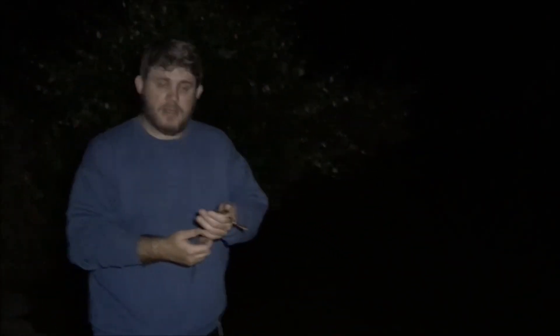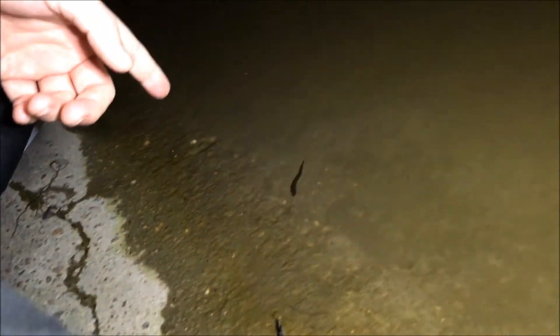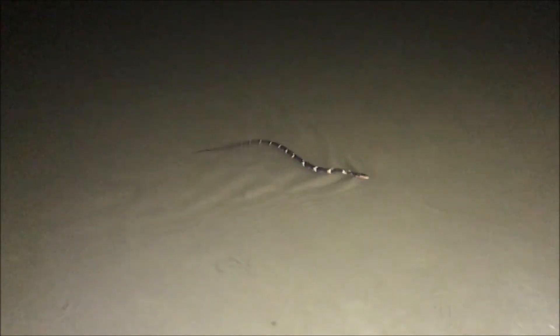We're down here by the water with the broad-banded water snake and we're going to turn him free right here. As I always say, keep it wild. But before we do — look right here in the water, there's a leech swimming right there. It looks like a snake when stretched out, but that is a blood-sucking leech. Watch, it's getting up into the dry part right here.